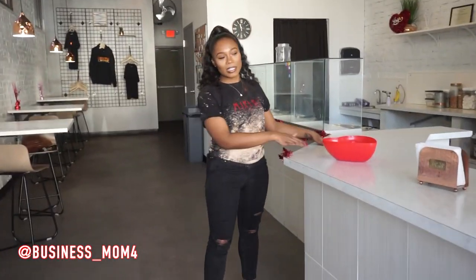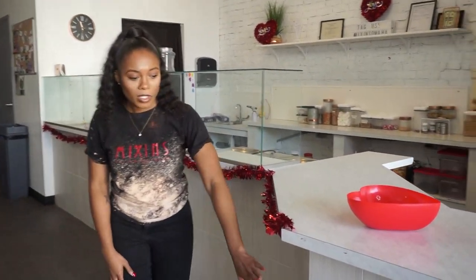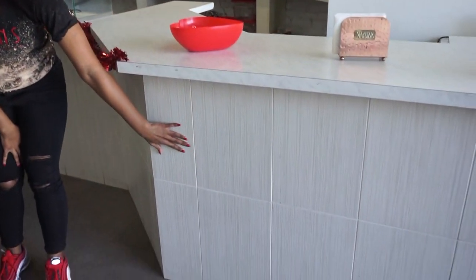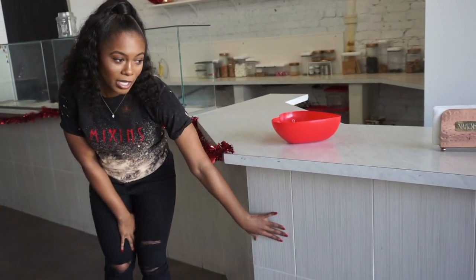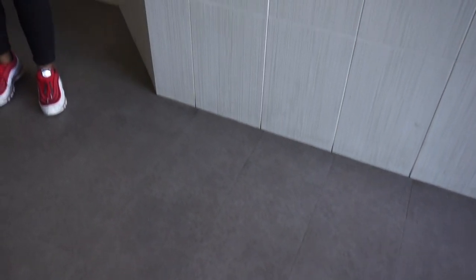Over here is our counter. It's Valentine's Day so we have little decorations. This tile was originally going to be on the floor, but it didn't work out that way. We actually have a gray floor, but this was leftover tile we had, so we threw it up here on the counter.